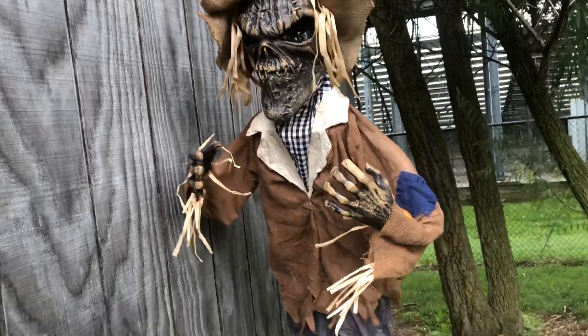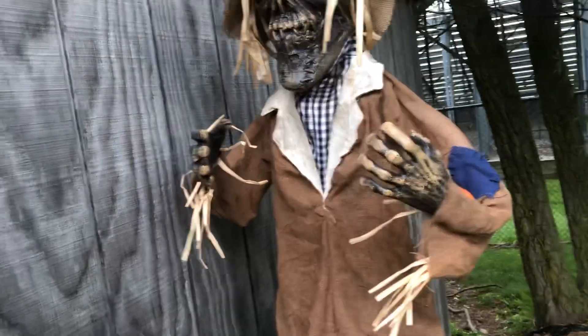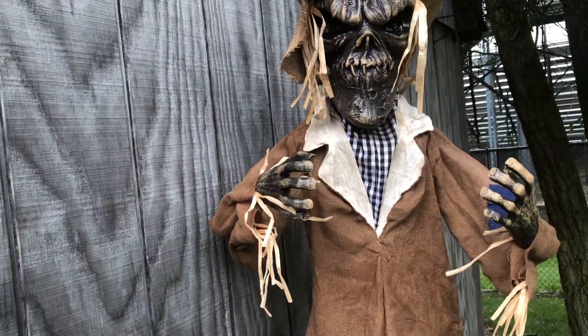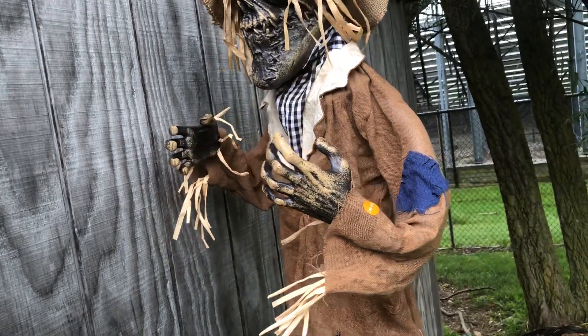There's really not a whole lot to say about this guy — he just lights up and makes noise. Now, if you haven't seen my prototype video, I highly recommend you check it out — I'll leave a link to that in the description. He has this really cool audio which I think is unique and I've never heard before.